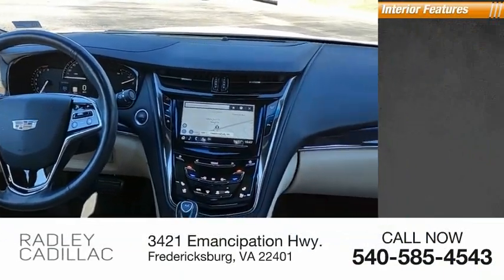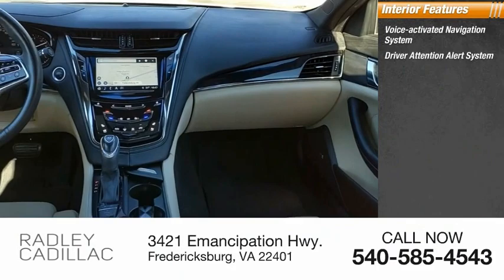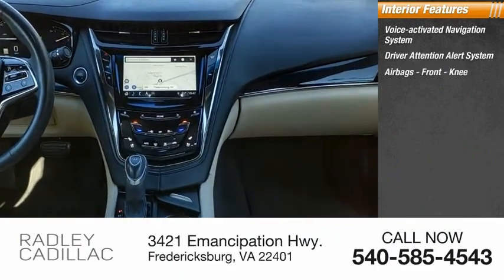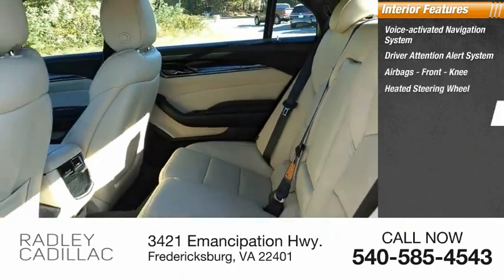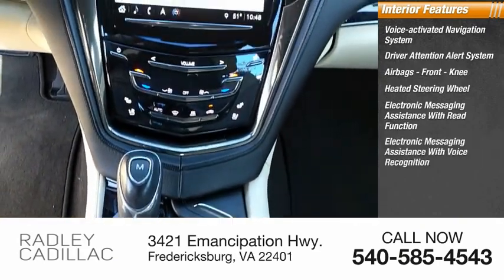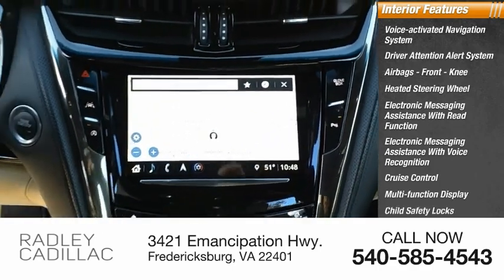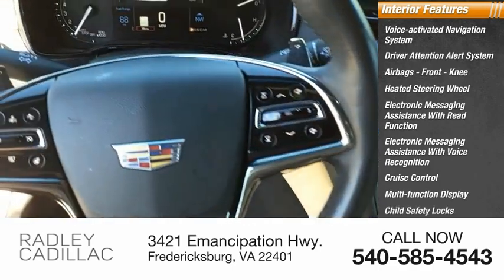Inside you'll find a voice-activated navigation system, driver attention alert system, airbags, front knee airbag, heated steering wheel, electronic messaging assistance with read function, electronic messaging assistance with voice recognition, cruise control, multi-function display, child safety locks, and one-touch windows, four.